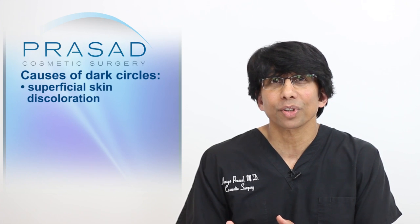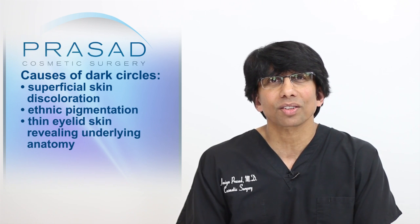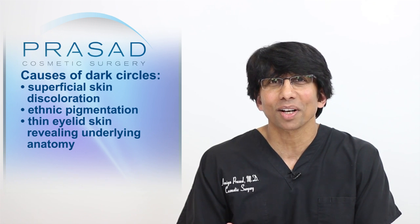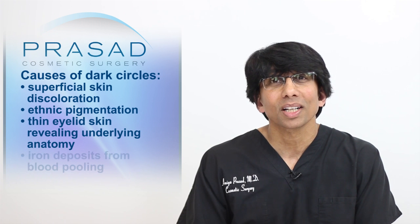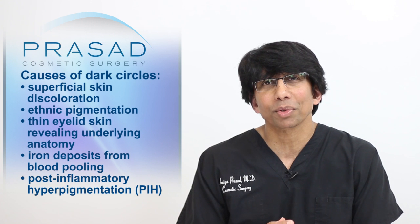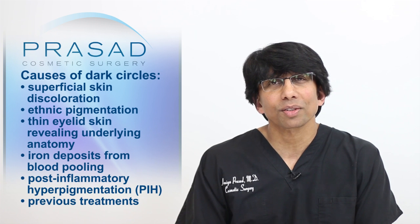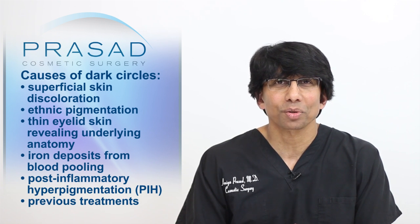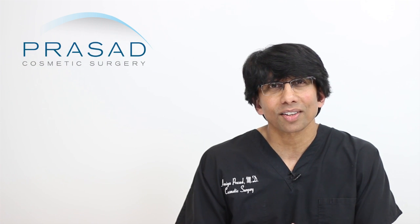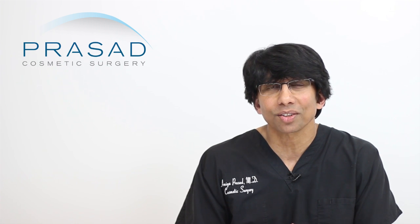Dark circles can be caused by superficial skin discoloration, ethnic pigmentation, thin eyelid skin revealing the underlying anatomy such as the orbicularis oculi muscle and blood vessels, iron deposits from blood pooling under the eyes, and even post-inflammatory hyperpigmentation or PIH from previous laser treatments as well as other treatments — all can have contributions to dark circles.